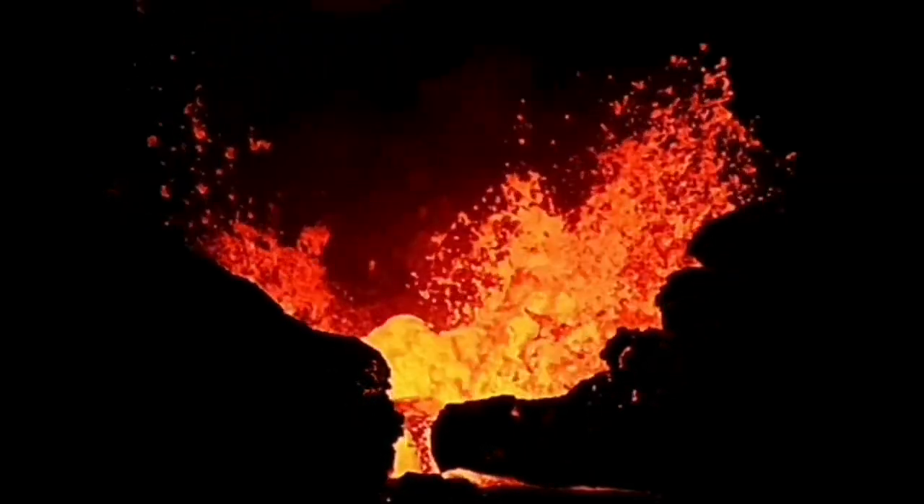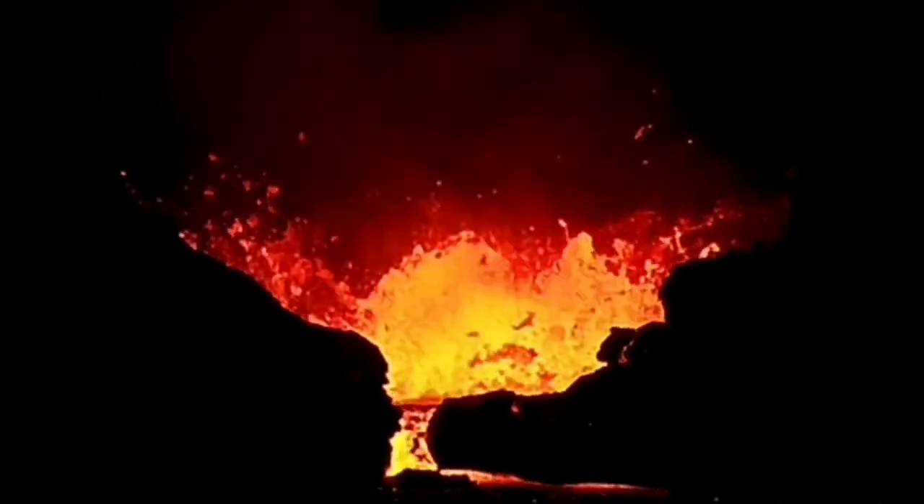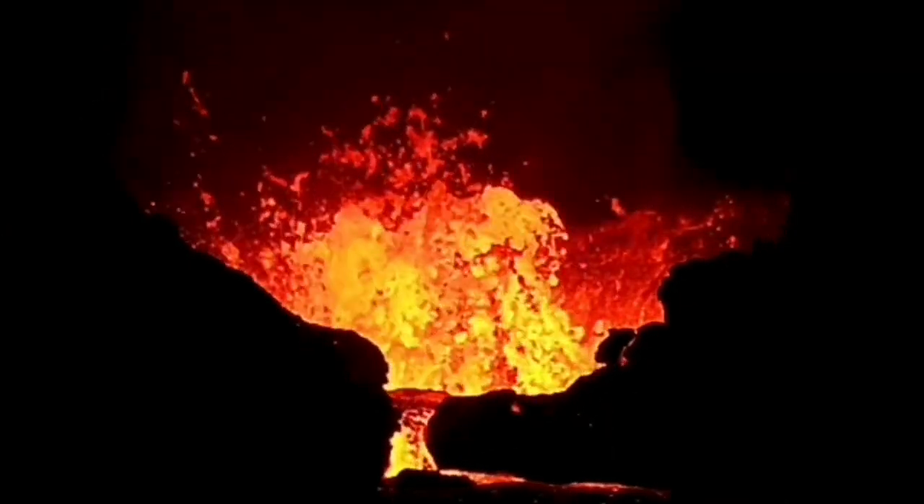It creates a big splash inside the crater. Then we have this wall collapse blocking part of the crater. They cool down the lava and create a little blockage in that sense.